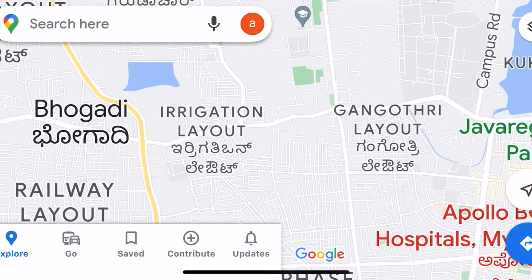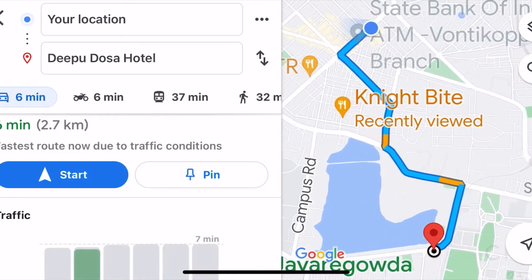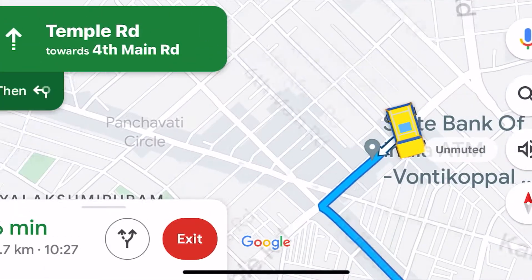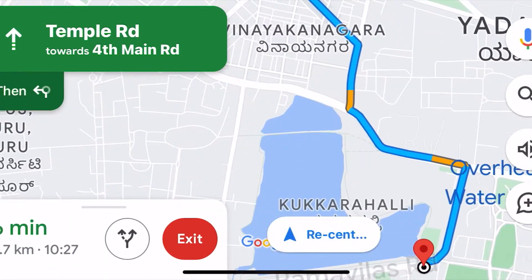I am not familiar with that place, so let's take it on Google Maps. Deepu Dosa Gadi — it is around 2.6 km away, about 5 to 10 minutes from here.